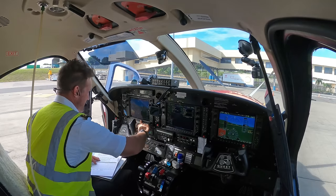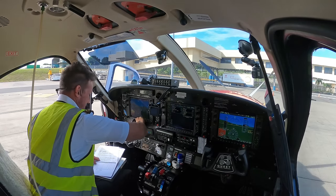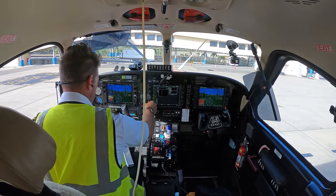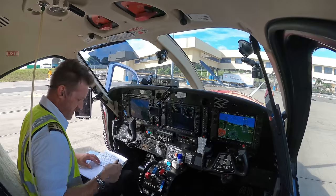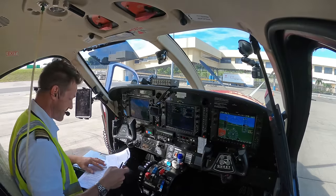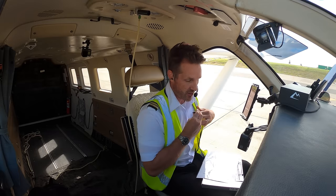Before I forget, I'm going to put the squawk code in now — I do not like forgetting to put the codes in. They said 18,000, so I'll go ahead and turn it all the way up to 18,000 now. They might give me a slightly different clearance depending on traffic, but more than likely going that way they'll just let me climb.